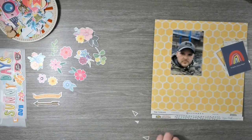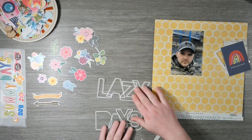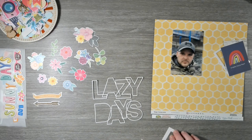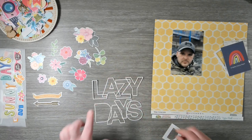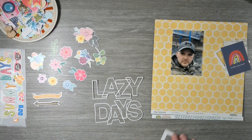Then we have a cut file. We have got one that says Lazy and we have got one that says Days. And then I do have the insides of these pieces - this is a Paige Evans cut file. So Lazy Days. I will surmise that when building this page kit, I decided that our title was going to be Sunny Days or Lazy Days. So that's what it's going to be.